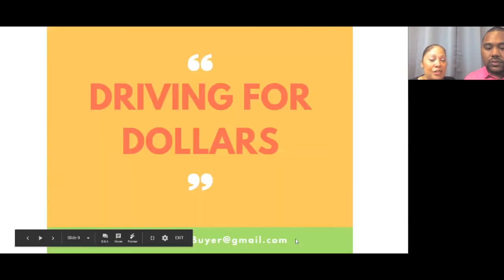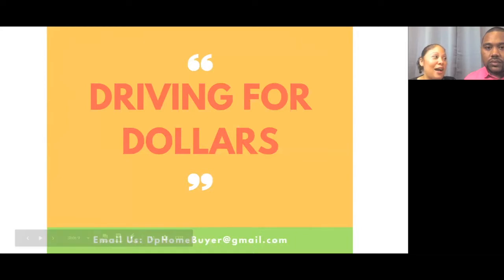Driving for dollars is when you're driving to find good opportunities — good money-making opportunities when it comes to real estate. You'll hear people say driving for dollars when they're looking for for-sale-by-owners, vacant houses, or just any opportunity to make some money.